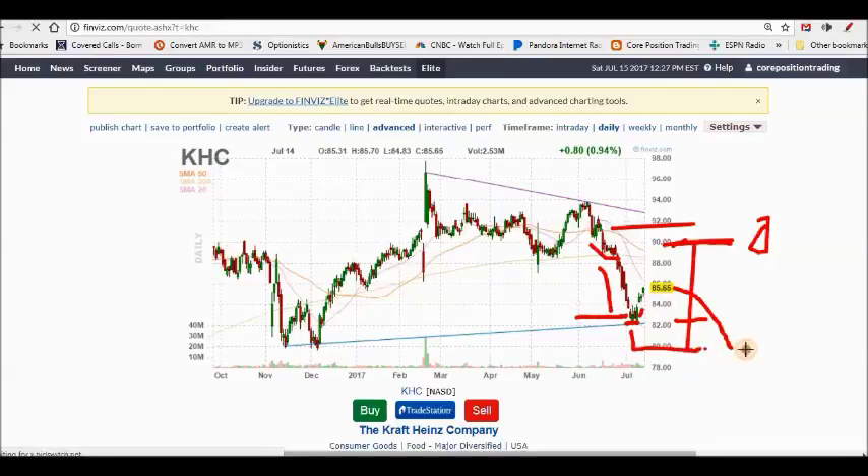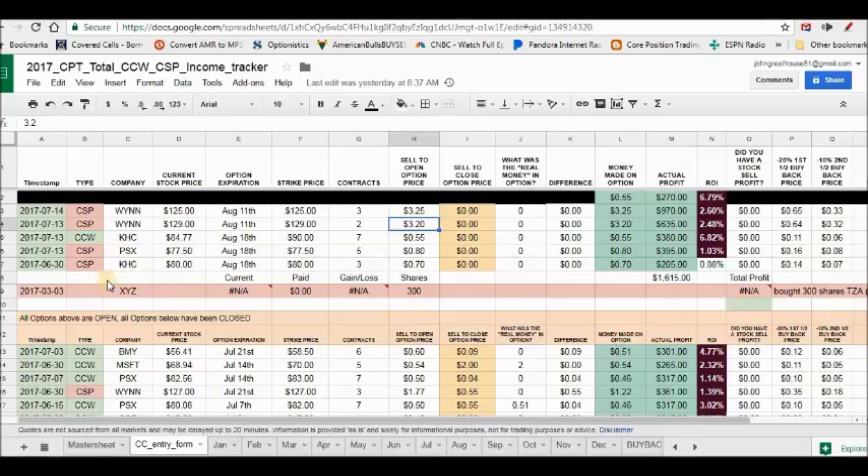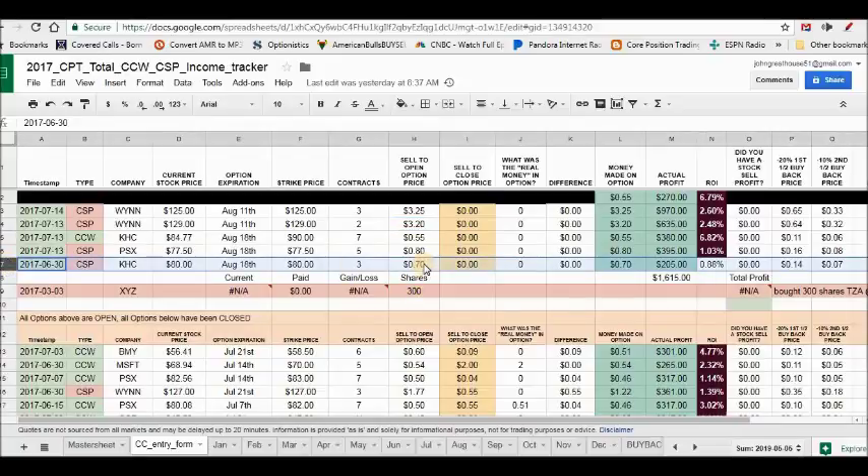If Heinz Kraft falls, my covered call written at $90 goes to zero — I pocket that premium. It'll fall to $80, I'll be assigned those shares, and then I write more covered calls. If Heinz Kraft goes higher, the cash secured put goes to zero. Because my cost basis is lower, I'll have my shares taken away while making money on this trade. On this Heinz Kraft trade: the cash secured put earned me $0.70 and the covered call earned $0.55.